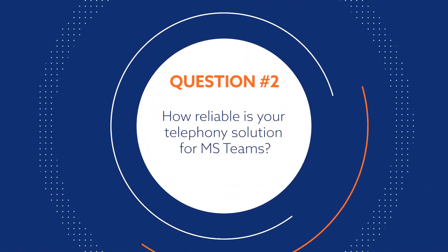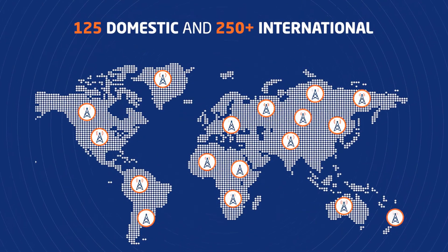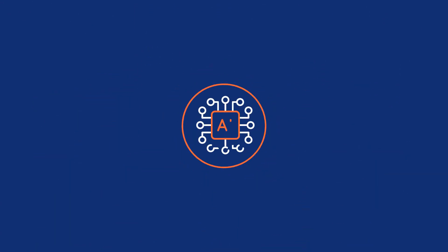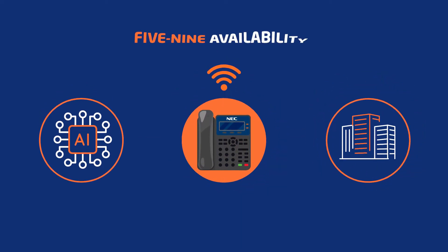How reliable is your telephony solution for MS Teams? Our Network Connect uses more than 375 carriers to connect your PSTN call with unmatched reliability. We employ AI and machine-to-machine learning algorithms to route each call with the best quality of service, utilizing geo-redundant data centers to achieve 5.9 availability.